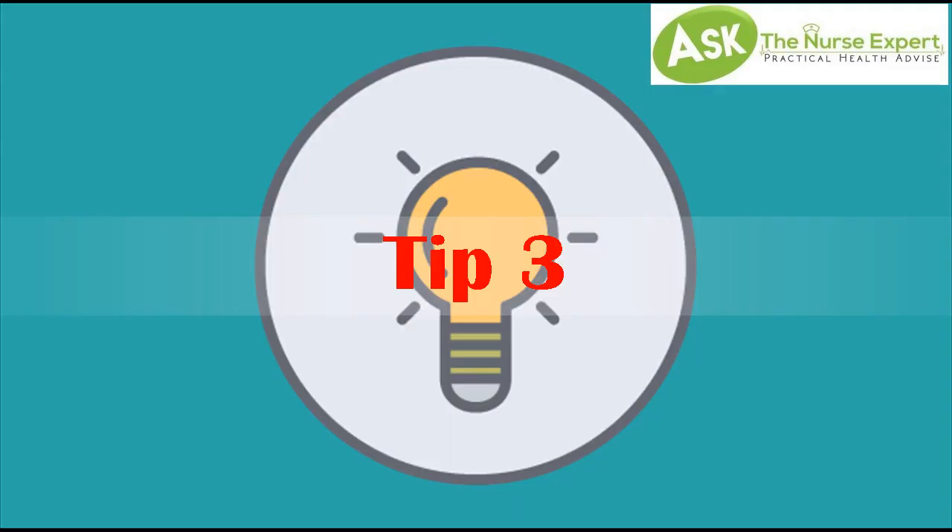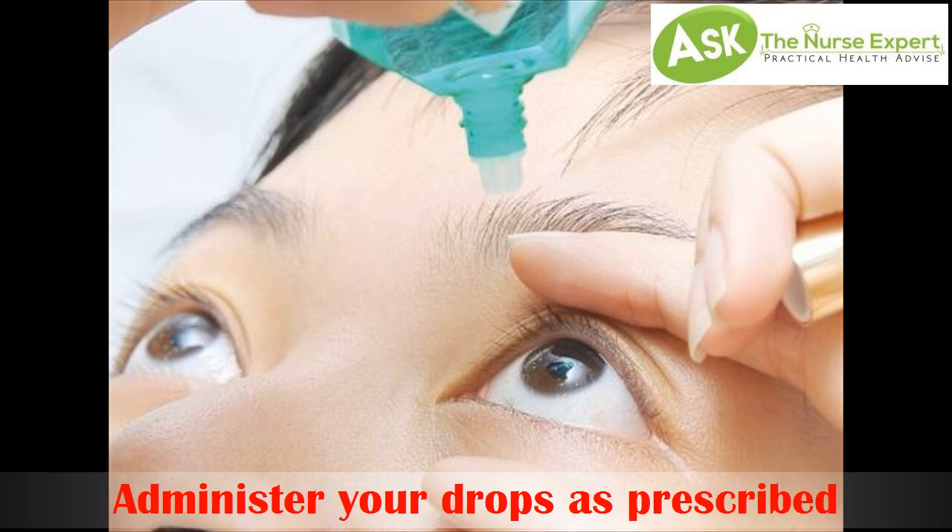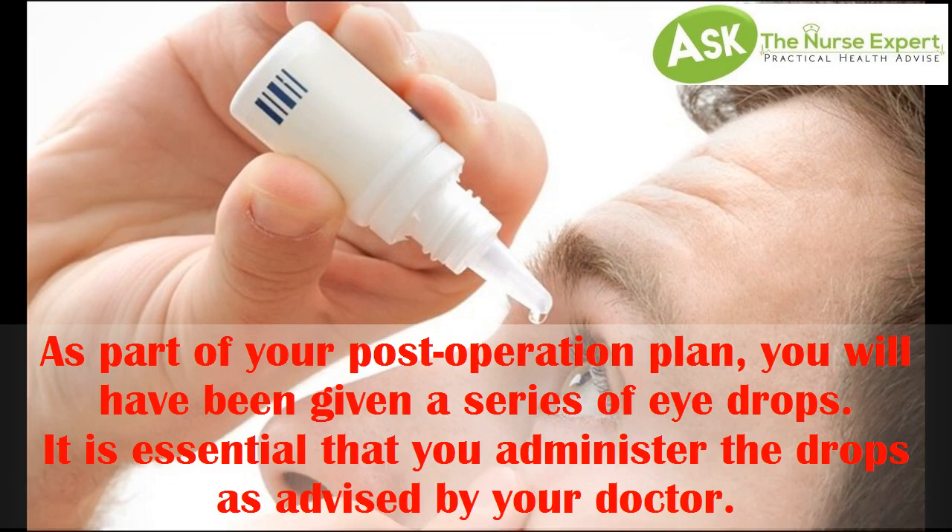Tip 3. Administer your drops as prescribed. As part of your post-operation plan, you will have been given a series of eye drops. It is essential that you administer the drops as advised by your doctor.